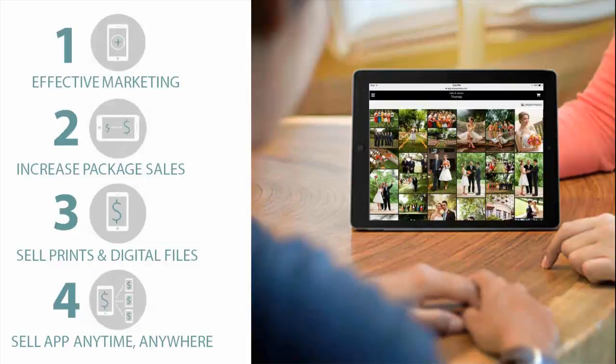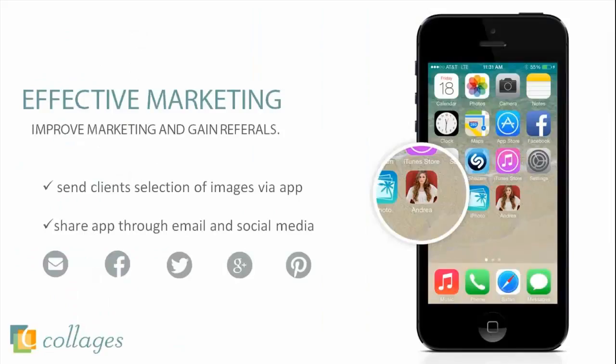No other mobile app can use an image app in these four ways. As you can see from the screen, the four ways are: effective marketing, through increased package sales, through selling prints and digital files, and the fourth — selling the app anytime, anywhere. So let's start with the first way: effective marketing.